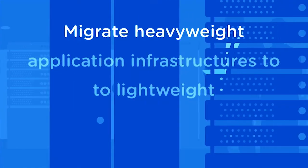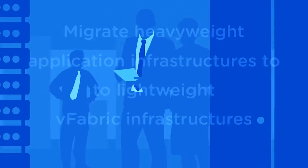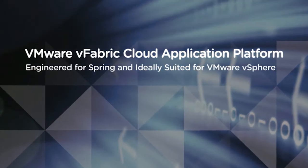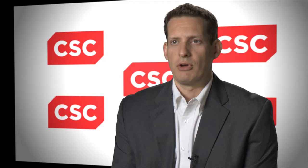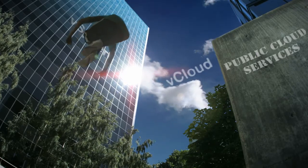A number of clients are running on platforms that are no longer supported by the vendors. In vFabric, we see a very attractive modern cloud application platform. While Spring and vFabric represent very attractive alternatives for new application development, what we see with our clients is a desire to modernize and transform existing applications to take advantage of those same benefits of vFabric, the elasticity and scalability of the cloud.